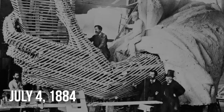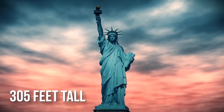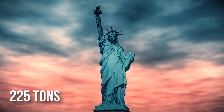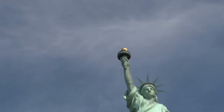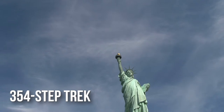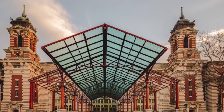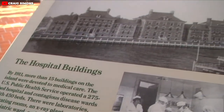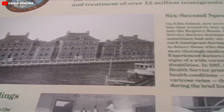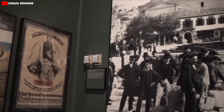Lady Liberty was given to the U.S. by France on July 4, 1884, and towers over 305 feet tall, weighing in at 225 tons. You can actually climb the spiral staircase all the way to her crown, or if you're not up for the 354-step trek, then you can just take the elevator to the top of the pedestal. There is also the Ellis Island Immigration Museum included in the experience, where you can check out photos, heirlooms, and historic records of the various American people who came through the process.